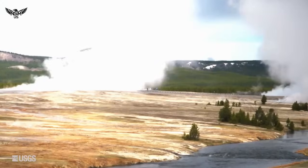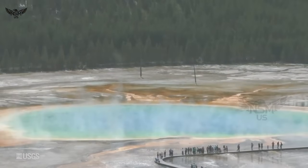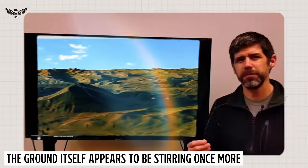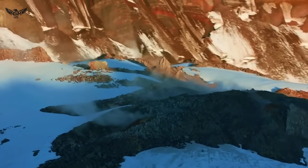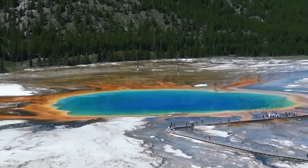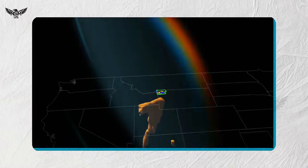Yellowstone National Park — beneath the forests, geysers, and steaming hot springs of Yellowstone, the ground itself appears to be stirring once more. Instruments across the park are showing an unusual and accelerating uplift of the soil, an upward bulging of the earth that geologists track closely for clues about what is happening in the volcanic system below.